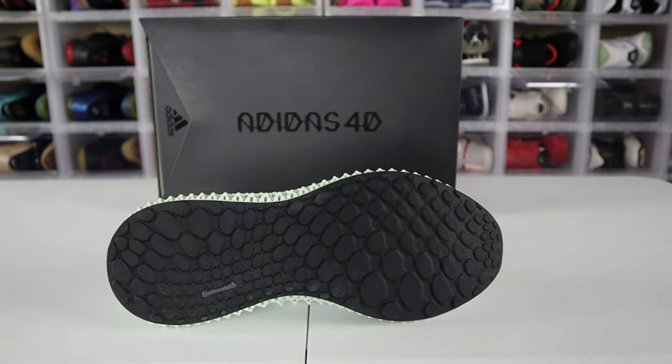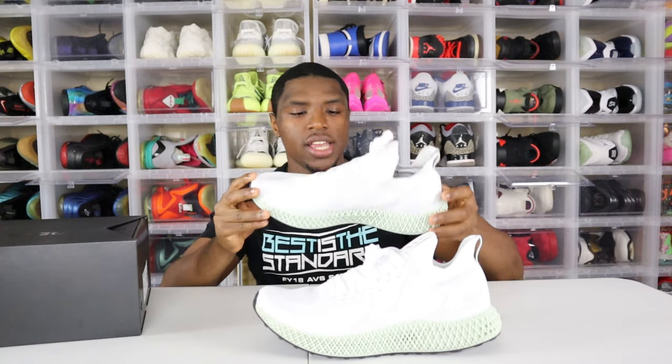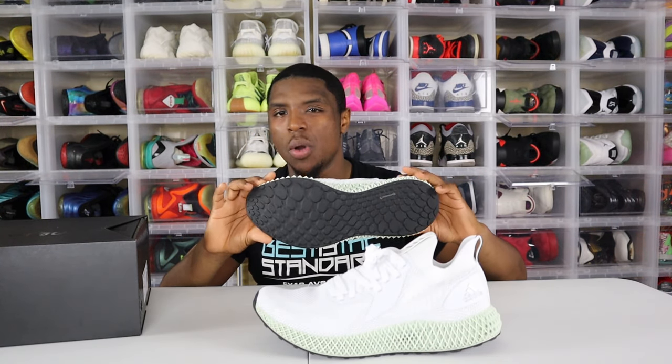We're just gonna start off with the outsole. The outsole is completely rubber and, as you can see, the traction pods on the bottom are supposed to provide grip, a lot of traction, and help you out with a little bounce every now and then.